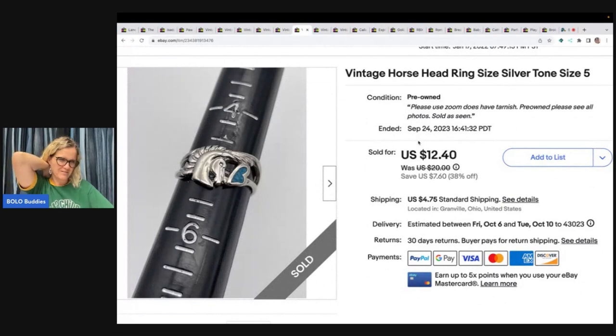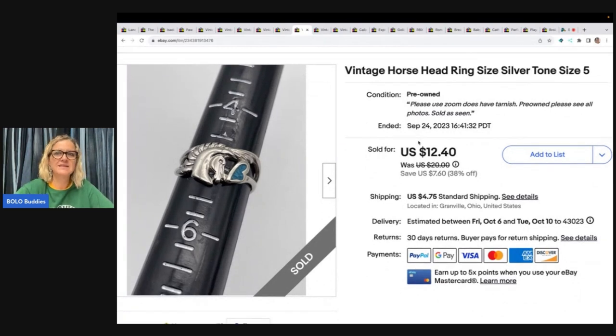My husband picked this up at an estate sale — he got a whole bunch of jewelry and I pulled some things out and listed them for him. This is a horse head ring. I sold it for $10 and the buyer paid shipping. It's a size five, pretty small, and it does have some tarnish, but it still sold for $10 plus shipping.